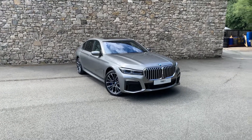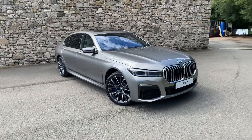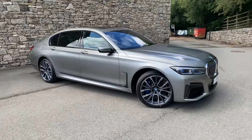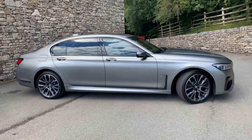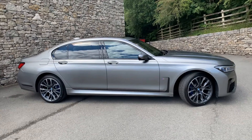Hello from Lloyd BMW. Today we have something quite special — this is the 7 Series, but this is the long wheelbase 7 Series. This is the daddy, the big boy. Absolutely stunning car. This car is brand new, it is available for sale, so if you are interested then give us a shout.